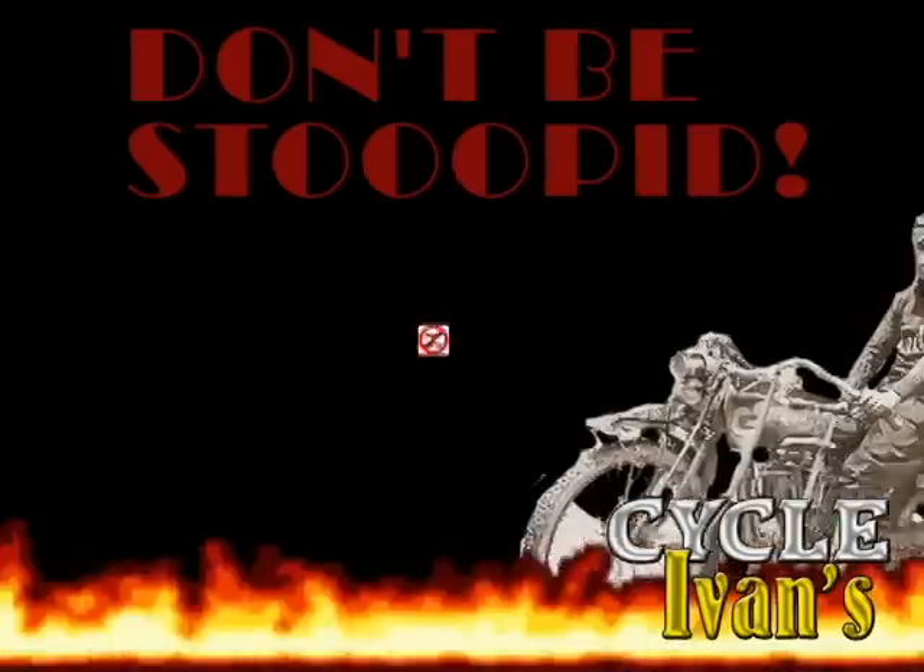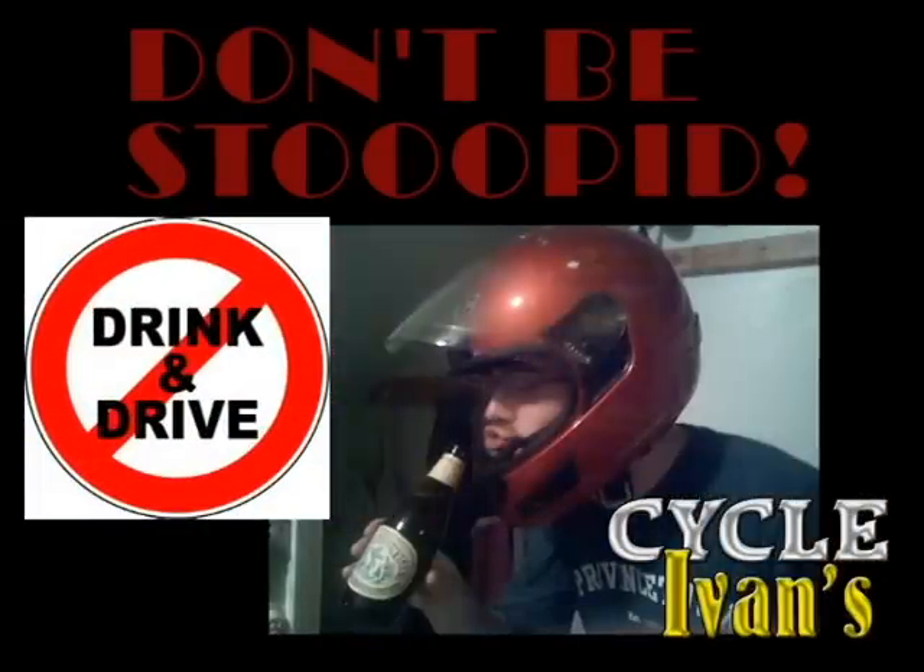Cycle Ivins reminds you: keep the rubber on the road, never drink and ride.